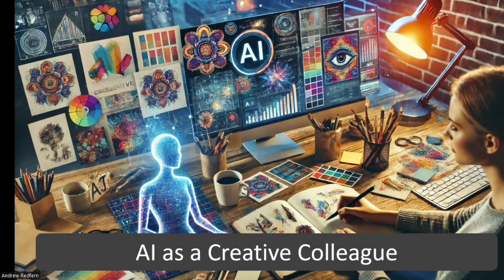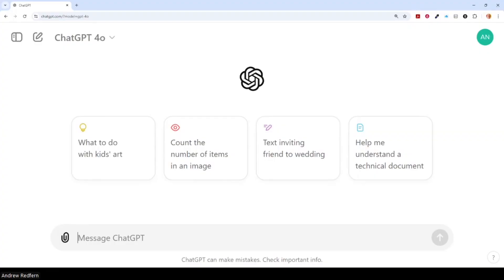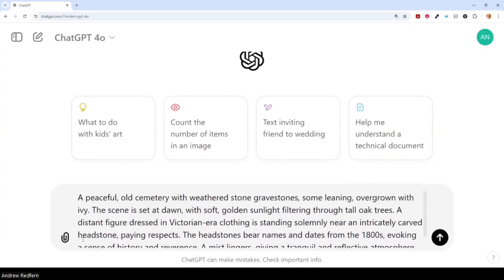Beyond text, AI is making its way into creative projects too. Imagine generating portraits of your ancestors based on descriptions or old photos. You can even create voiceovers for family history videos or animations to bring historical events to life. These enhancements make family history more engaging for everyone. Here, I'm using DALL-E as part of ChatGPT to create an image of a cemetery that no longer exists where one of my ancestors was buried.